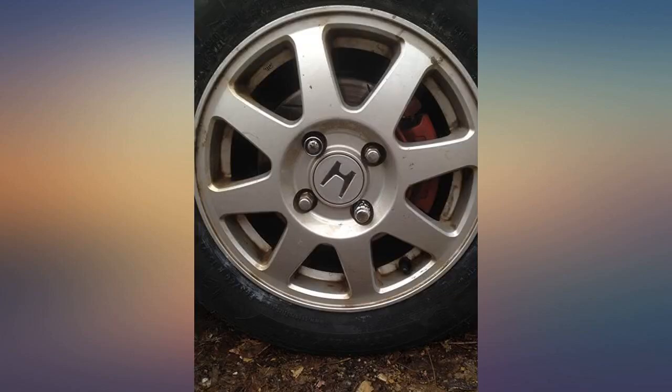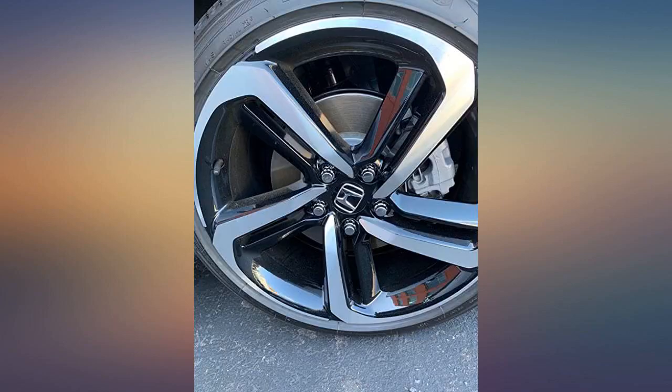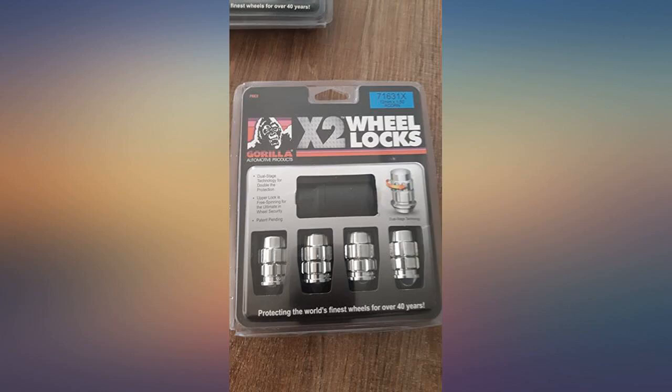I'm very happy with my purchase and recommend these locks 100%. They fit my 97 Accord — a tiny bit longer than the OEM lug nuts, but that doesn't bother me.